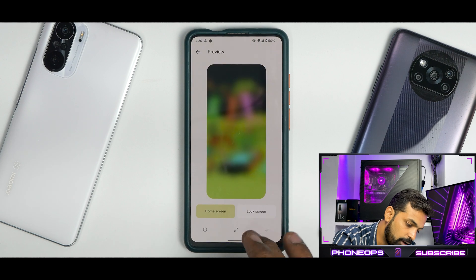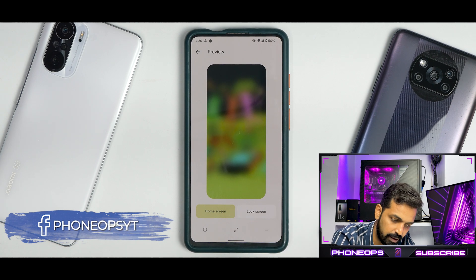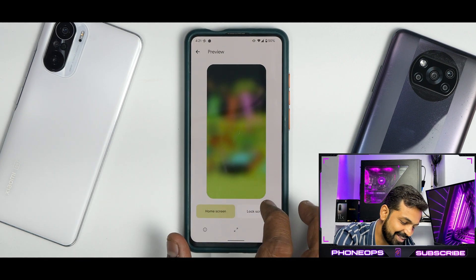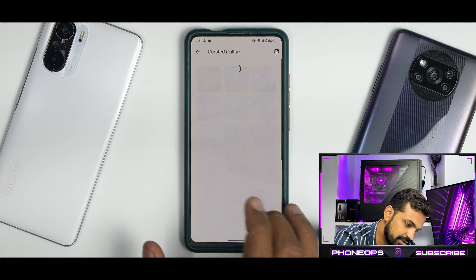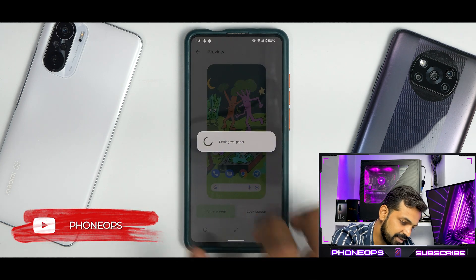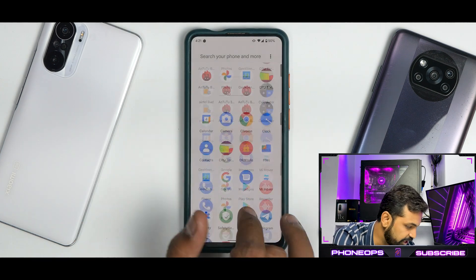Go to curated wallpapers, select the wallpaper of your choice. It's downloading the wallpaper — it took its own sweet time and seemed to crash briefly, but the wallpaper loaded. Let's apply it to the home screen and lock screen. The accent color changes and it was working absolutely okay, no problem.